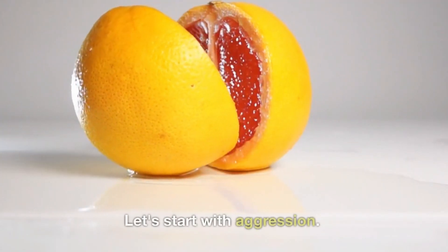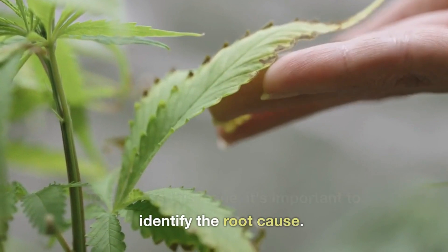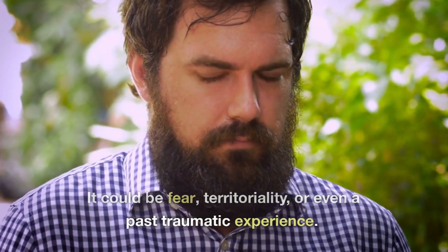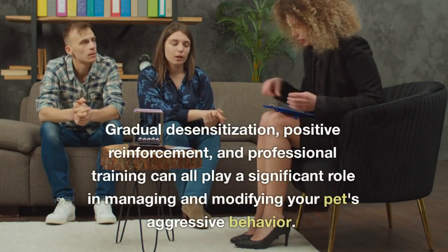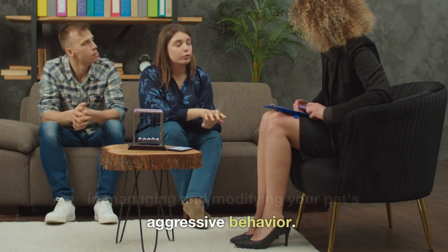Let's start with aggression. To address this issue, it's important to identify the root cause. It could be fear, territoriality, or even a past traumatic experience. Gradual desensitization, positive reinforcement, and professional training can all play a significant role in managing and modifying your pet's aggressive behavior.